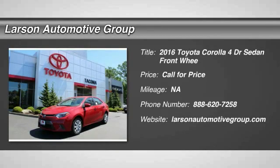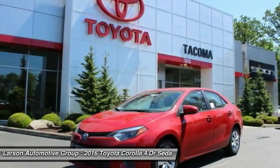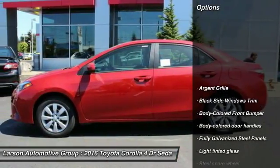2016 Corolla. The Corolla is still a great option for those who want dependability, comfort and value. Here are some of this vehicle's great options.